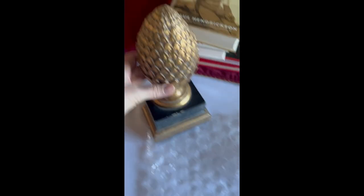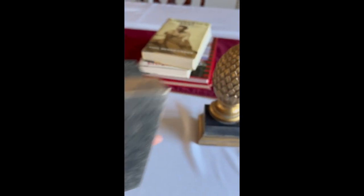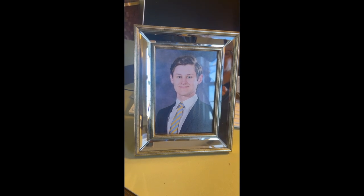My dusty photo frame cleans up nicely — don't worry. Here are the pineapple bookends you saw before. So happy with these, and they cleaned up really well. And here's my son in the frame — looking good.